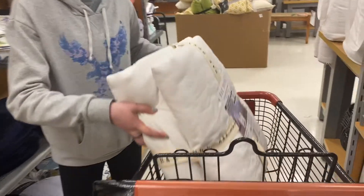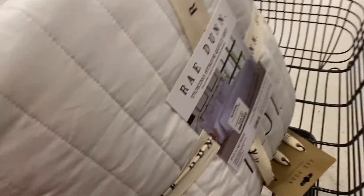We were able to get what we needed from BJ's for the rug. We went to Target hoping to find curtains, bedding, and a curtain rod, but we found two curtain rods. So now we're going to head into TJ Maxx and see what we can find.